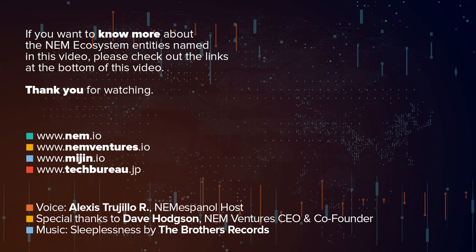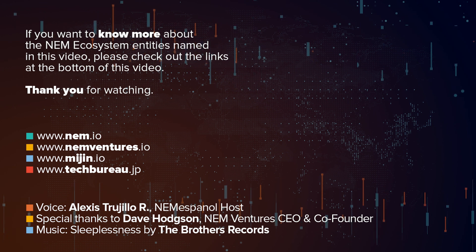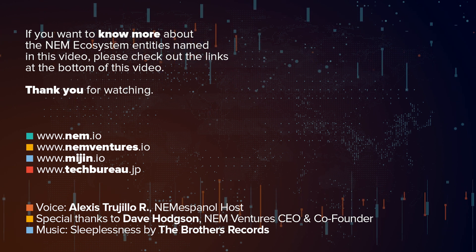If you want to know more about the entities named here, check out the links we have left for you at the bottom of this video. Thank you for watching.